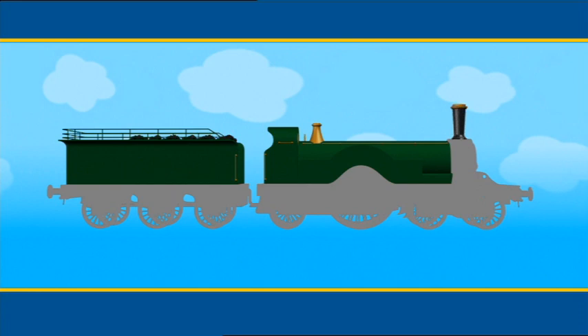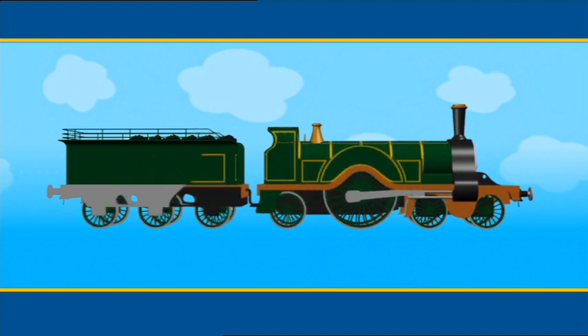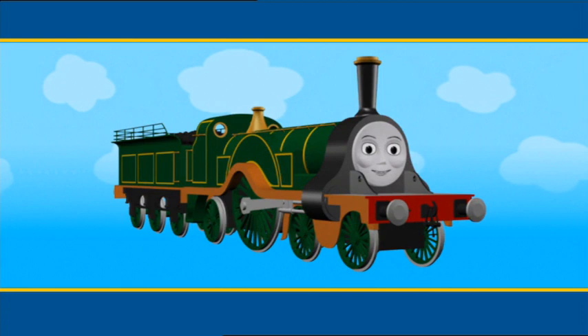Do you know who it is yet? Here's another clue. This engine's got very big wheels. There's only one engine on Sodor who has wheels like that. Do you know who it is? Yes, it's Emily. Hello, Emily.